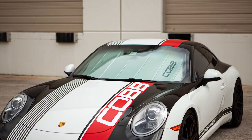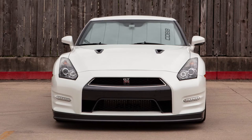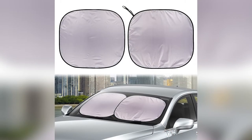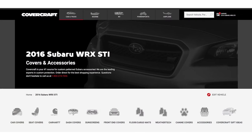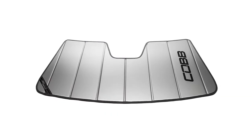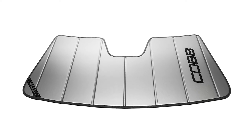In principle a sunshade is a simple thing — you stick it in your windshield and it blocks the sun — but if you've ever used one, you know that they are definitely not all equal. Covercraft has been around for a long time and they pretty much perfected their craft. The Cobb-specific models are based off of their UVS 100 product line.